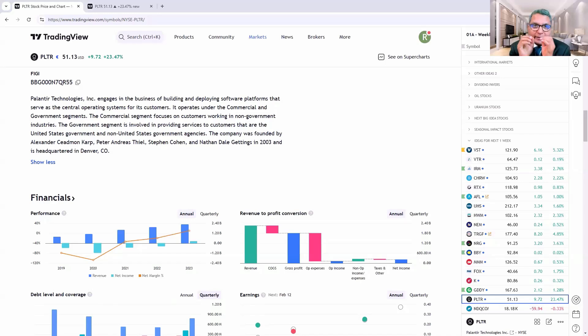Hi, this is Sankar Sharma. In this video, I'm going to talk about PLTR, which is Palantir. Palantir has jumped up 23.47% today. Should you buy this stock? If you're in this stock, should you hold? What are the key levels to watch out for? Is it too expensive now? Is it too cheap? Let's discuss all that in this video.